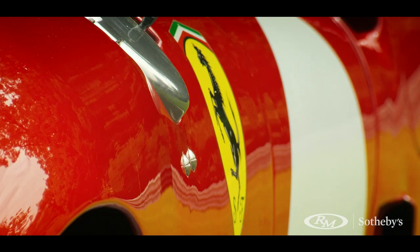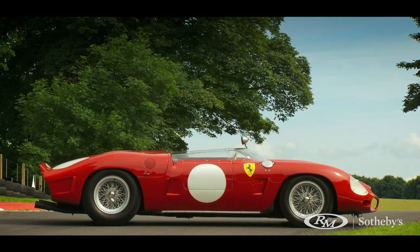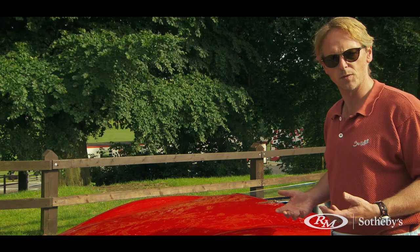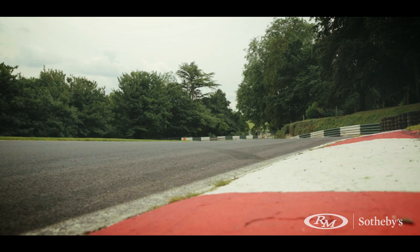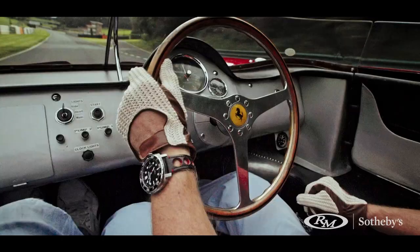It's a small, lightweight but immensely powerful racing car. You're very aware of the fact that the car is physically quite small, so it's more akin to putting on a slipper than some cars of the period which are more like putting on a clog. This is something that kind of fits around you snugly.